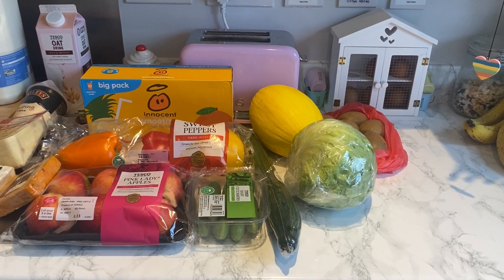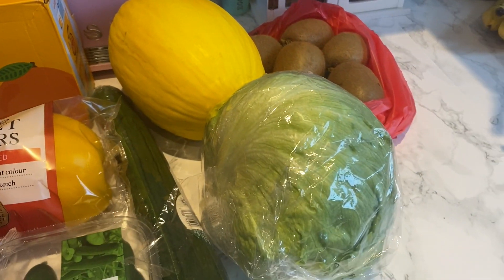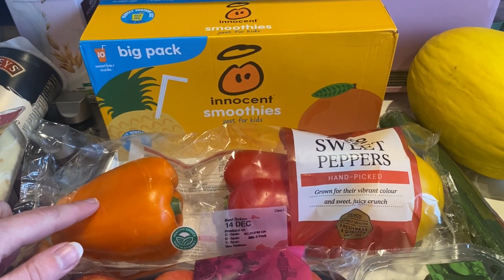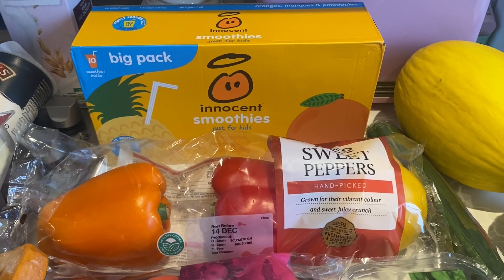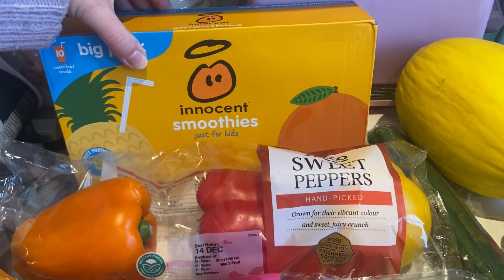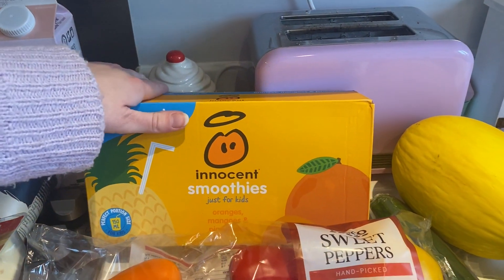Starting with the fruit and veg as usual: I got some kiwis, a honeydew melon again because me and Mila really enjoyed that, a lettuce, one big cucumber, and some baby cucumbers. I got sweet peppers this time — those are the ones we prefer. I've got some pink lady apples, and I also got this big 10-pack of Innocent smoothies in orange, mango and pineapple flavour. They're in the club card deals for five pounds at the moment, which I thought was quite good.